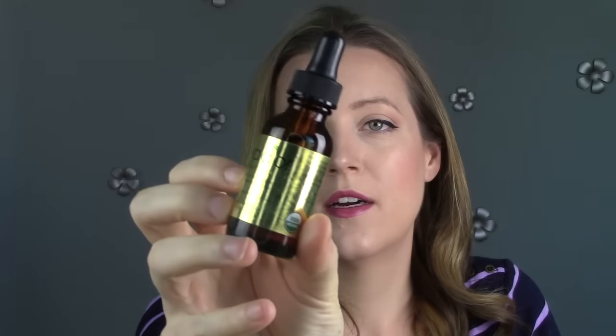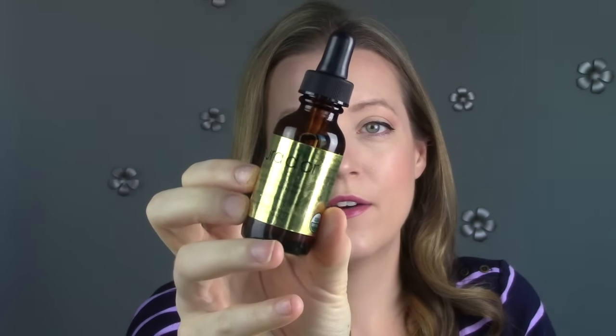This is the Pura d'Or Argan Oil Body Hair and Face Treatment — this is almost full. I don't like putting argan oil on my face, so I wouldn't use it for that. I like it in my hair, but this one is just too heavy. Similar to the coconut oil, even the smallest amount will just grease up my hair instantly, so I'm getting rid of it because there's no point in hanging on to it.